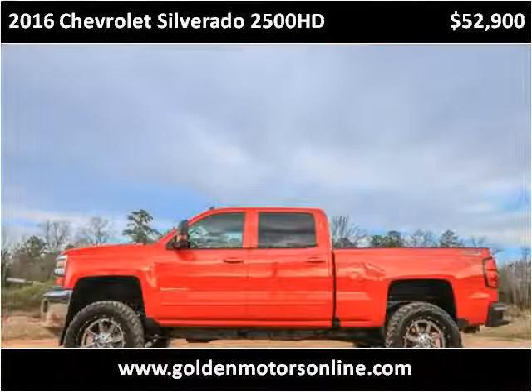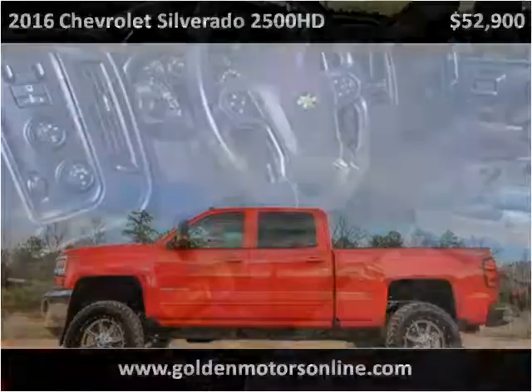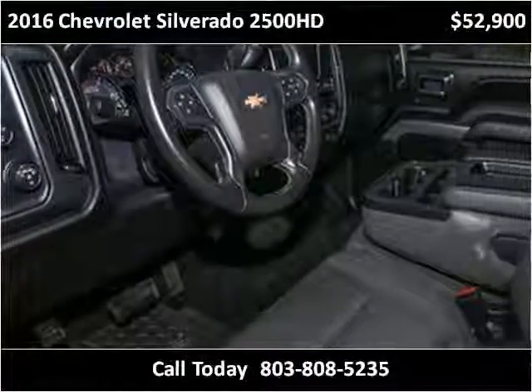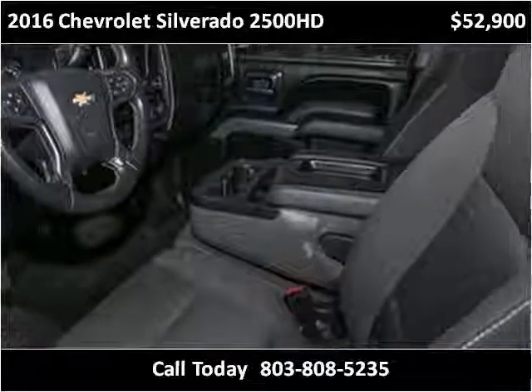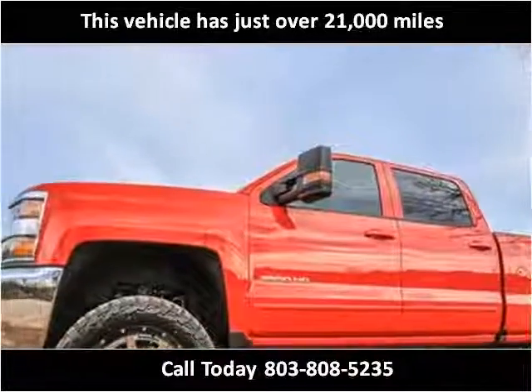This 2016 Chevrolet Silverado 2500 HD is available from Golden Motors. This vehicle has just over 21,000 miles.